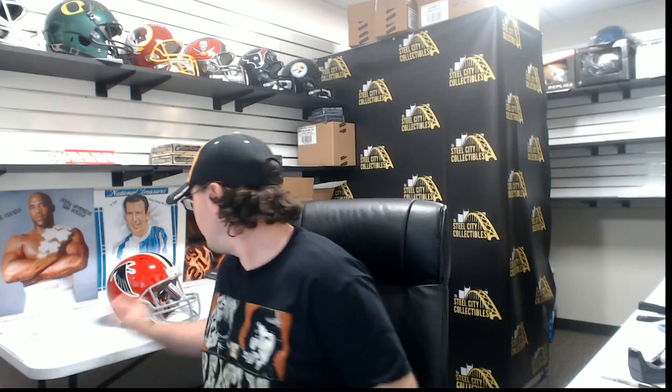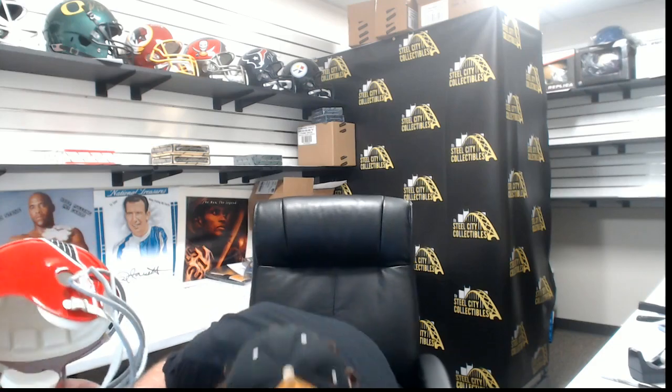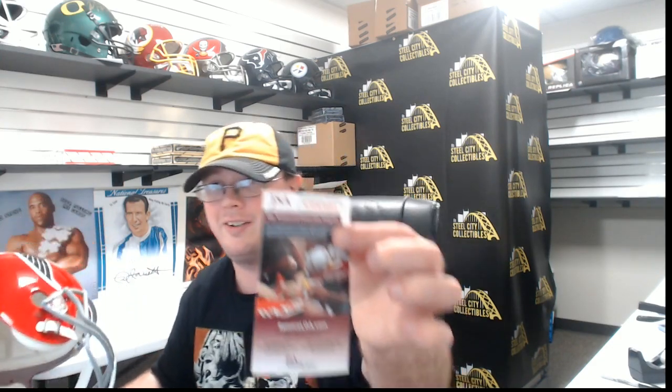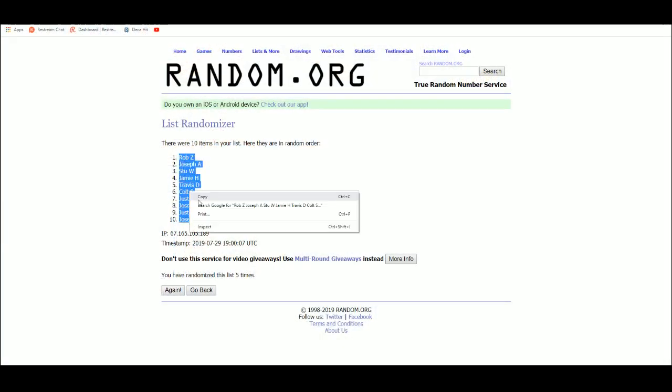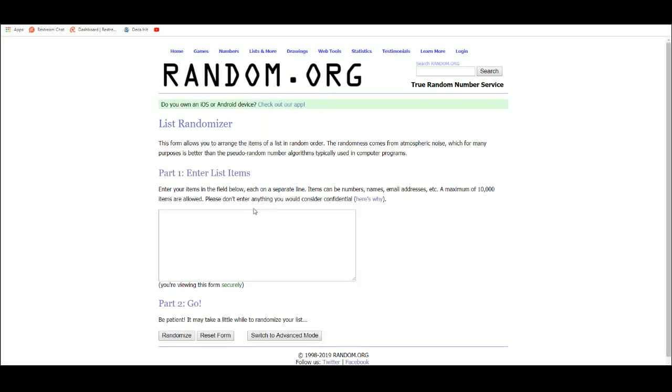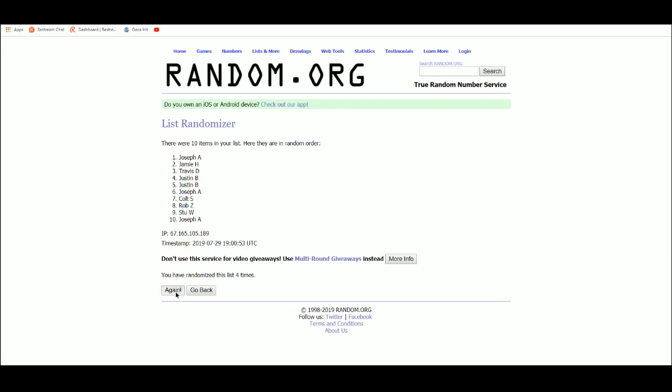Now we've got to random off our Deion Sanders signed helmet — JSA certified. You can pick up the certification right there. Good luck everybody, five randoms — we'll see who gets that Deion Sanders helmet. And it goes to Stu W! There's his last plot mojo right there — the Deion Sanders helmet going to Stu.